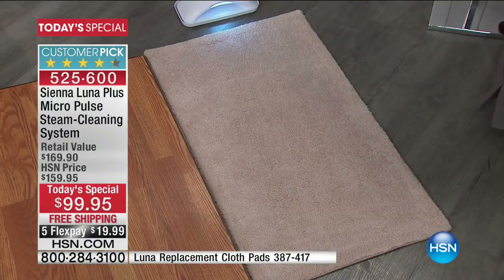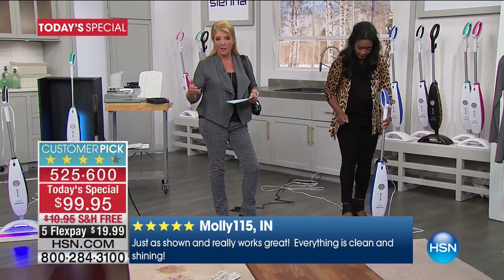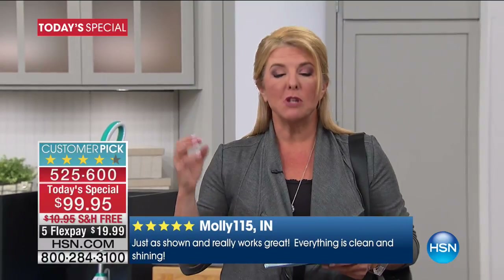You can do this on your upholstery too — clean with it, steam with it, steam clothing, do upholstery, do the bathroom. You're really getting incredible cleaning and think of all the money you save because you're not buying all those chemicals. You don't need all those bottles underneath the sink. You need one Sienna unit and it really does it all, with its patented technology.